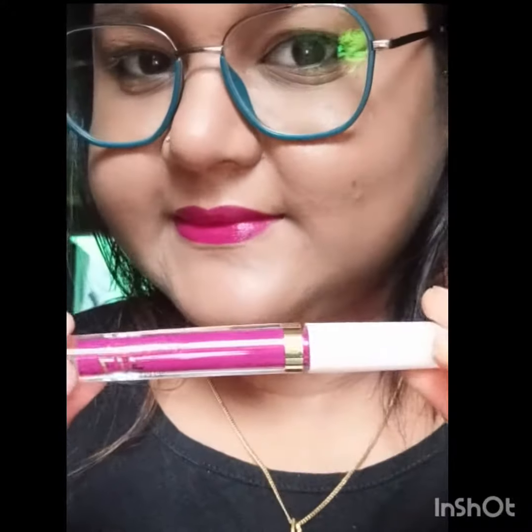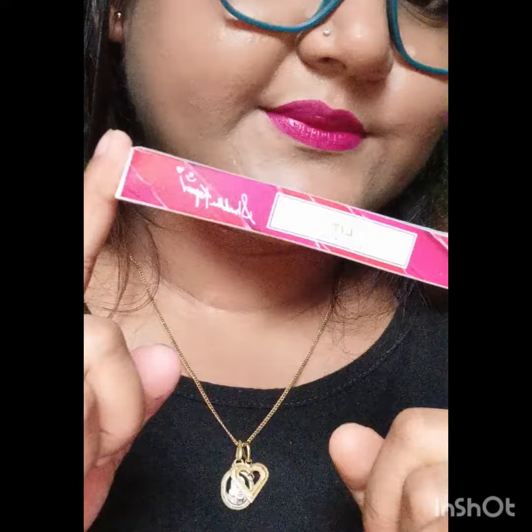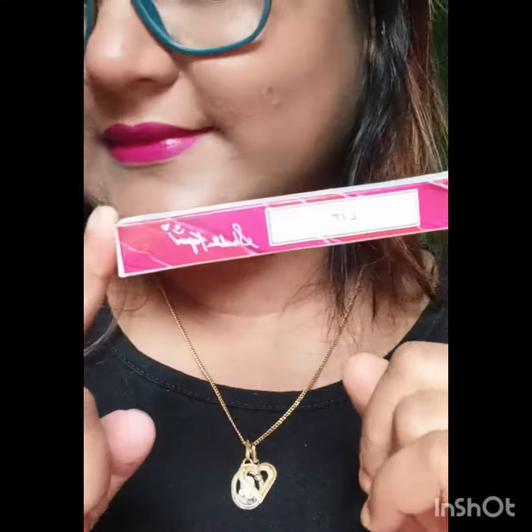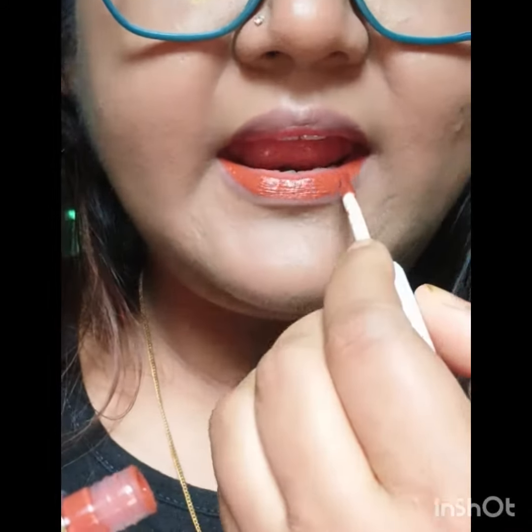This is a white color and it is also a matte color. This is my glamour.